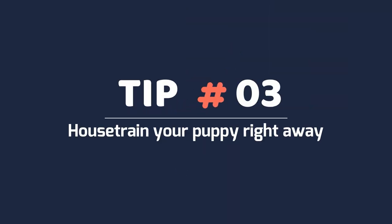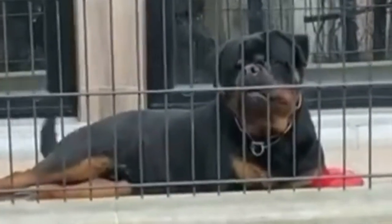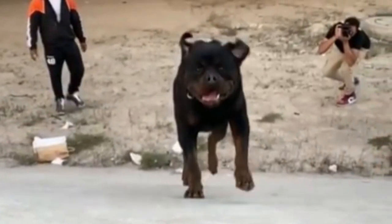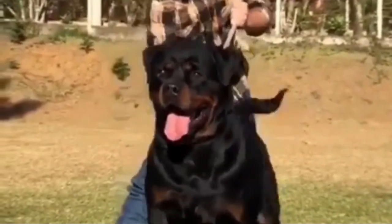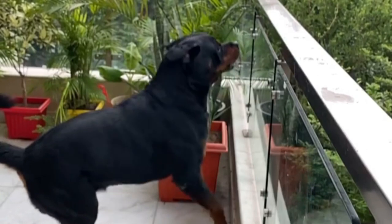Tip 3: House-train your puppy right away. You may need to start with crate training to prevent accidents in the home. Buy a crate sized for a large dog breed and place your puppy's blanket or bed inside, along with several treats. Leave the door open throughout the day so your puppy can investigate it. Start feeding your puppy his food inside the crate and close the door when he's eating.